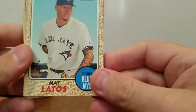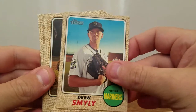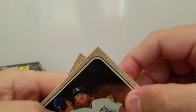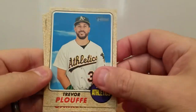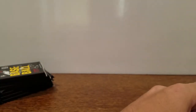All right, pack one. We got a Matt Latos, Brad Brock, Drew Smiley, Mike Pelfrey, nice Cody Bellinger, Justin Turner, Joe Ross, Trevor Plouffe, Amir Garrett Rookie, Nathan Eovaldi. I'll go back through after the video. I know that they do make short prints in this product.